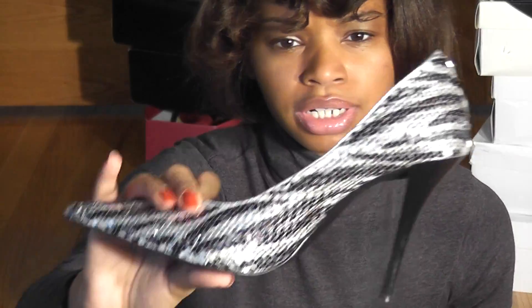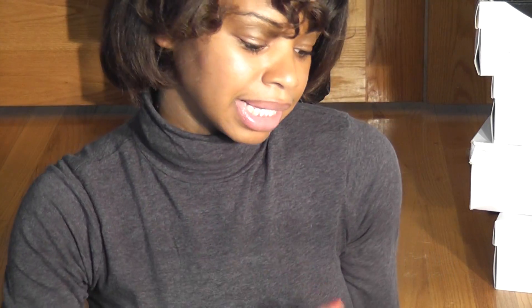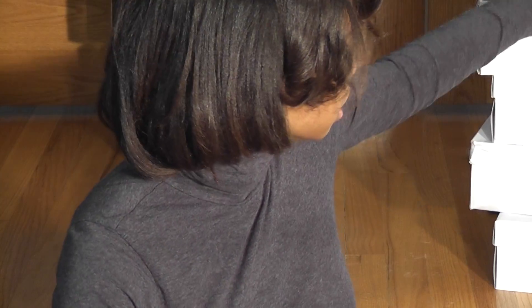Okay, these are my favorites — my sequin black and silver. This is another statement heel that I love. I rock these all the time, especially when I'm wearing something glitzy or really glam.